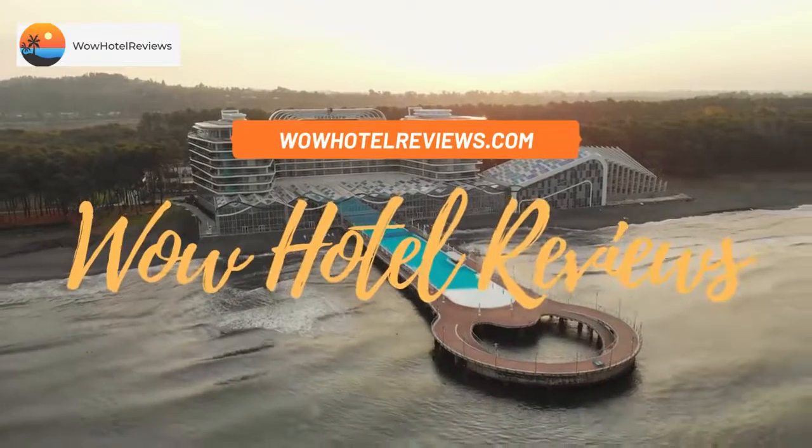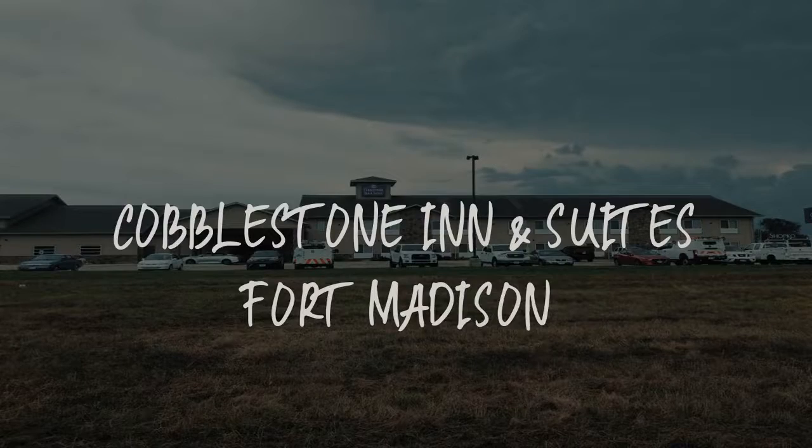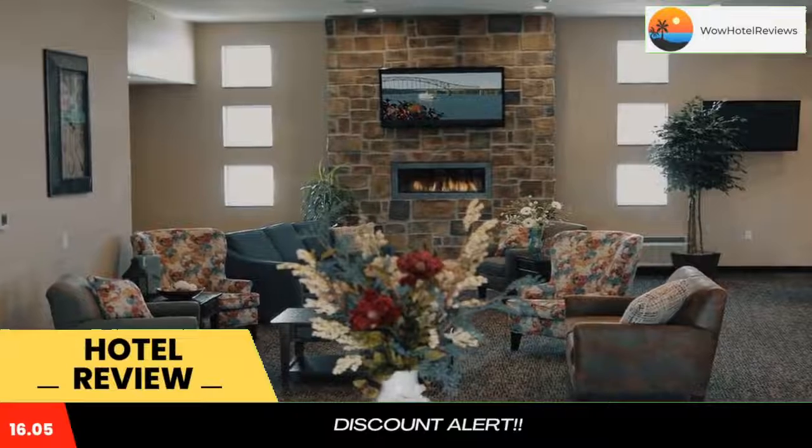Hello guys. Welcome to Wow Hotel Reviews. Today I am reviewing Cobblestone Inn & Suites Fort Madison, it's a 3-star hotel. Please use our booking.com link in the description to book the hotel and get special pricing.